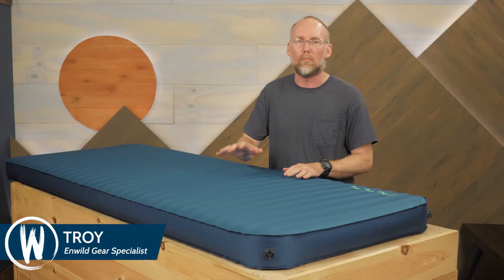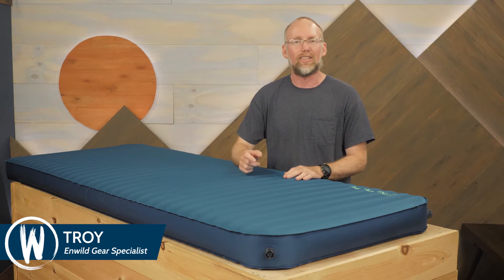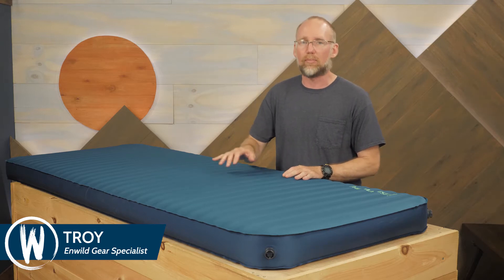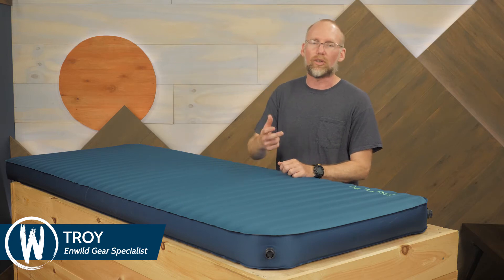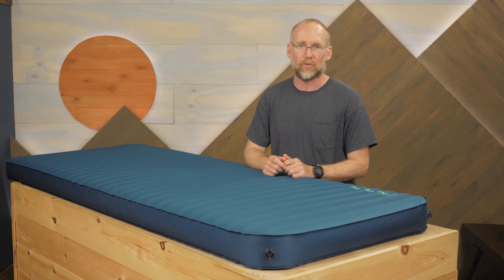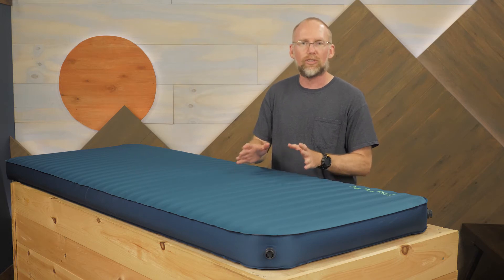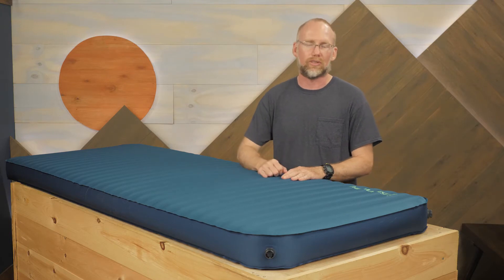This is the Therm-a-Rest Mondo King 3D Self-Inflating Sleeping Pad. As the name suggests, this big pad is for those seeking plush comfort when camping near the car in the front country, or possibly near a pack horse in the back country. Offering 4 inches of loft, this comfortable pad is thick enough to keep you warm in all four seasons.